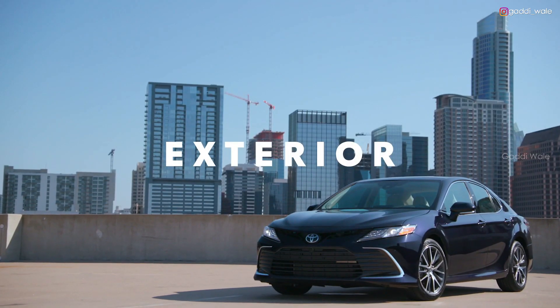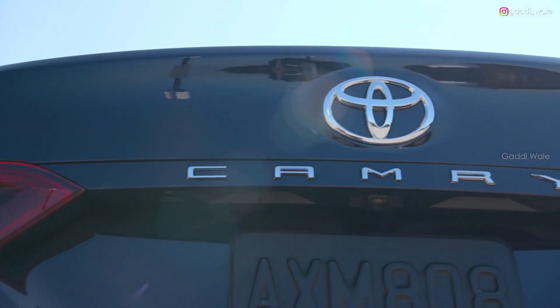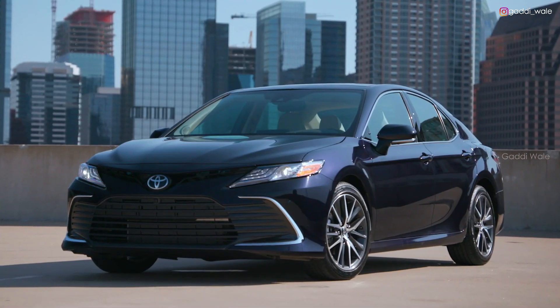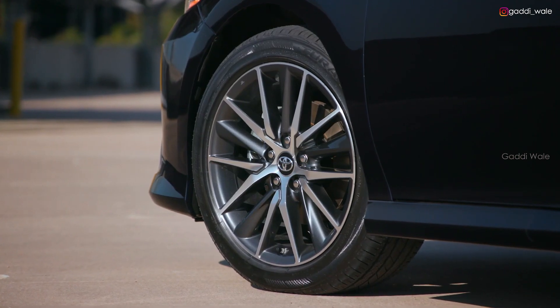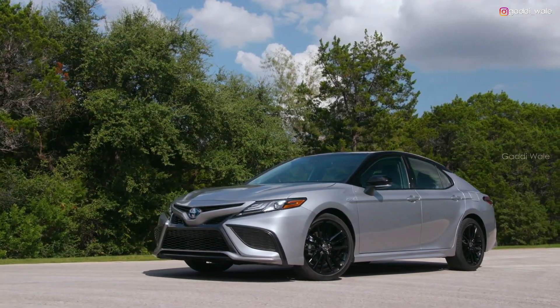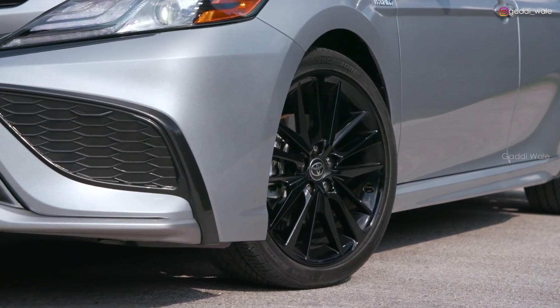Camry's empowered styling matches its performance with an adventurous look that expresses its fun-to-drive character. This year, LE and XLE grades feature a revised front fascia shape and grille design, as well as new wheel designs on the gas and all-wheel drive grades. SE and XSE grades also receive a new lower fascia shape, new honeycomb grille, and wheel updates.